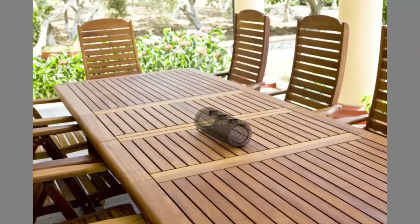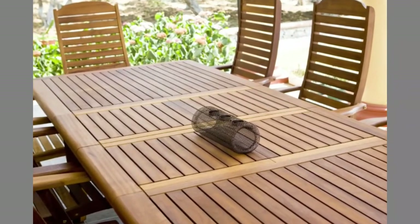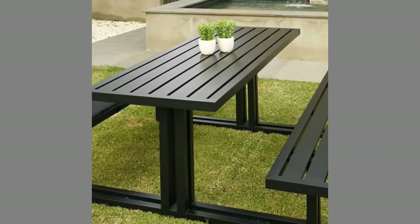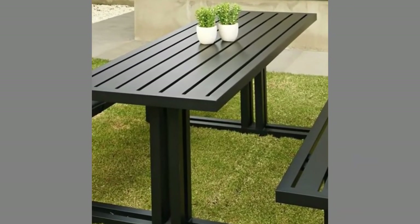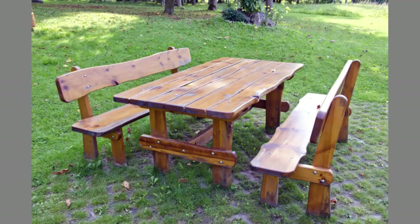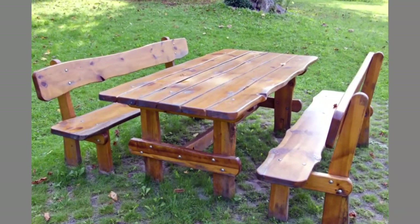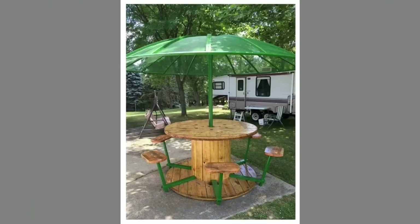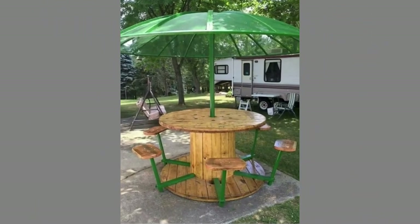A picnic table, or picnic bench, is a table with benches, often attached, designed for impromptu outdoor dining. The term is often specifically associated with rectangular tables having an A-frame structure. Such tables may be referred to as picnic tables even when used exclusively indoors.